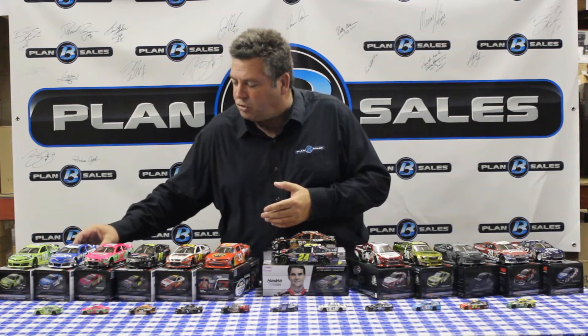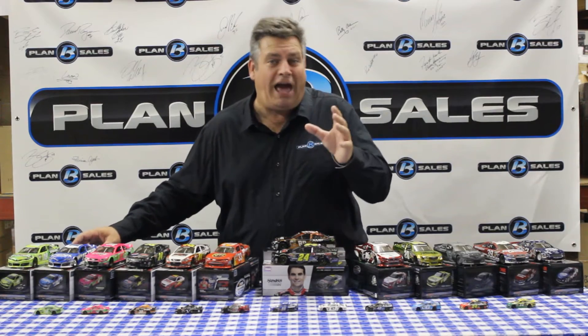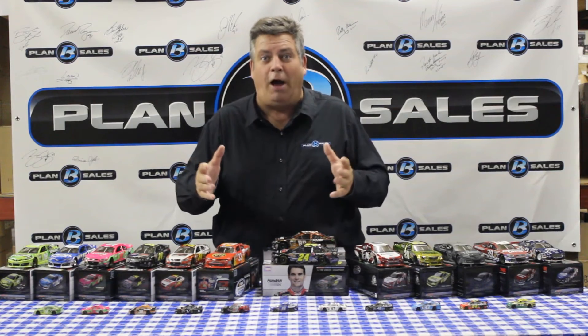This next one is real special — the Peak Antifreeze Clint Boyer car. Clint with Michael Waltrip Racing. And if you are going to Kansas this weekend, we have this car and other Clint Boyer stuff at a Plan B Sales store. It's at 10940 Parallel Parkway